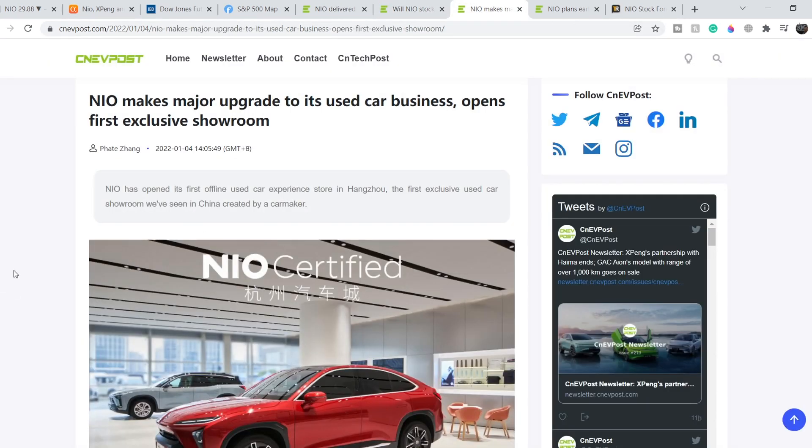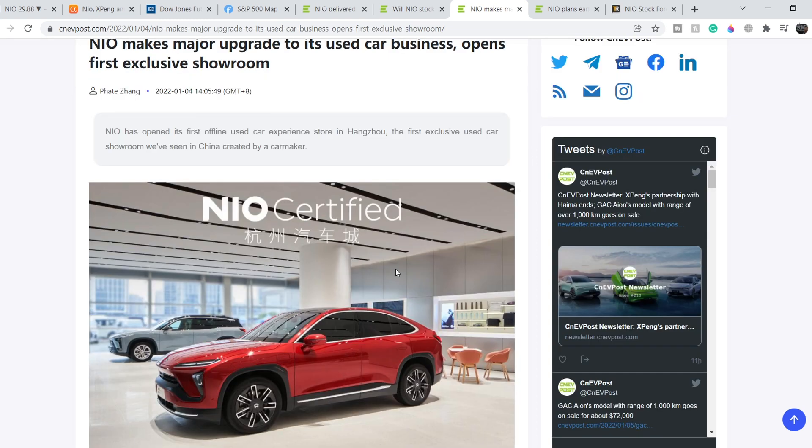Next, NIO makes a major upgrade to its used car business and opens its first exclusive showroom. In my opinion, it is an extremely wise decision to open a showroom for used cars, because in this case NIO can benefit not only from new vehicles but also one more time from its used cars. So another good piece of news for the company.